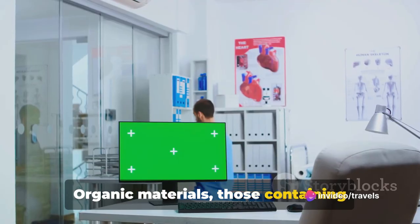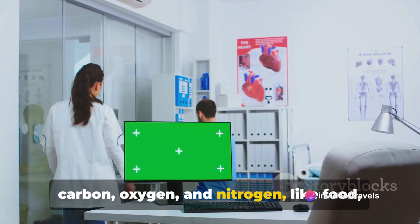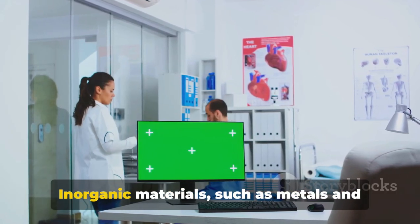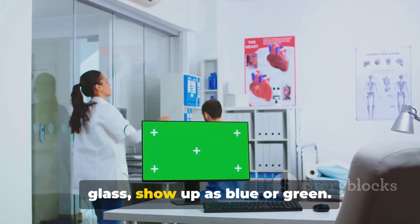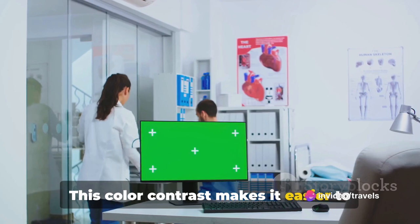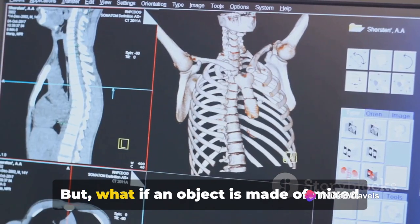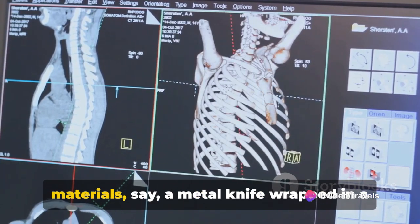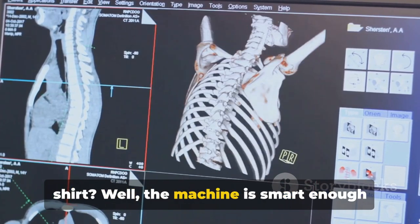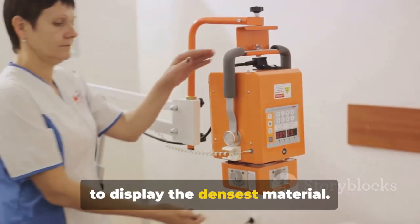Organic materials containing carbon, oxygen, and nitrogen — like food, wood, or explosives — generally appear as orange. Inorganic materials such as metals and glass show up as blue or green. This color contrast makes it easier to spot potential threats. But what if an object is made of mixed materials, say a metal knife wrapped in a shirt? The machine is smart enough to display the densest material.